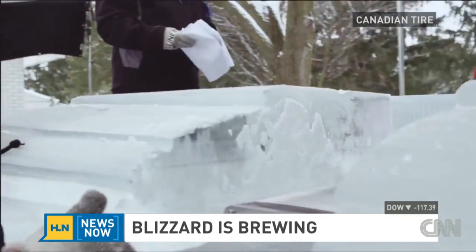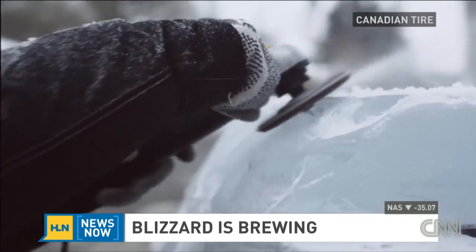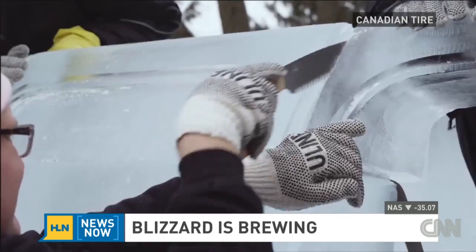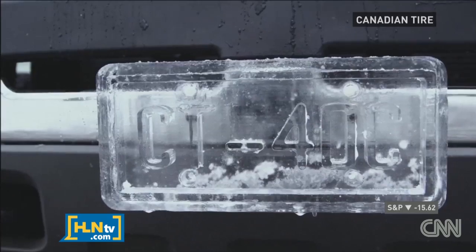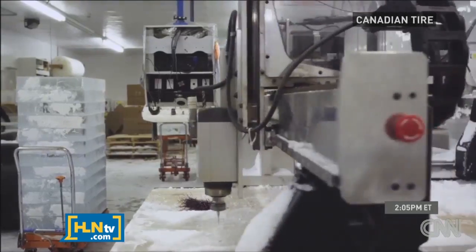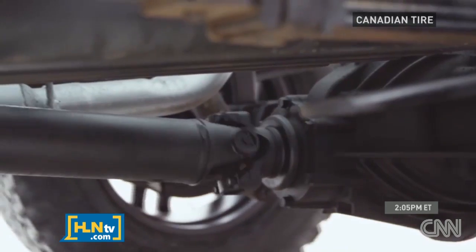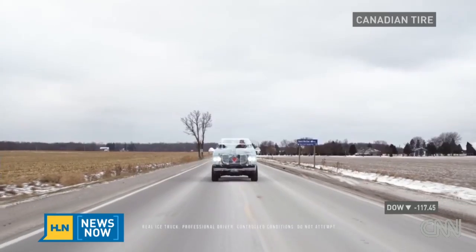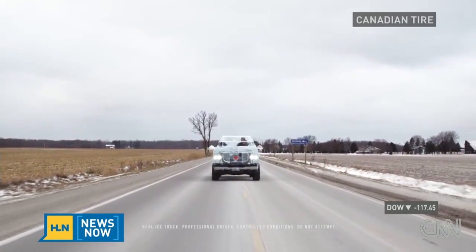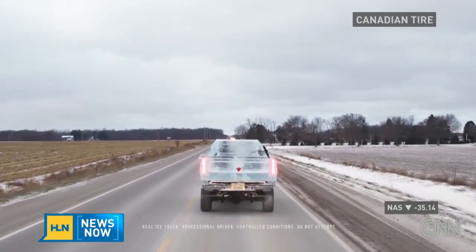There's a Canadian Tire advertisement that features a pickup truck with a body made entirely of ice. The truck actually works — 11,000 pounds of ice used here. They used a heavy-duty 2005 Chevrolet Silverado to do this. Cooling systems to help keep it from melting were put in place as it was driven one mile at a speed of around 12 miles per hour.